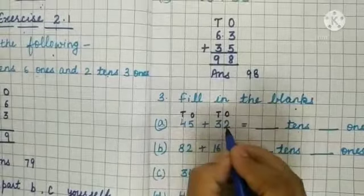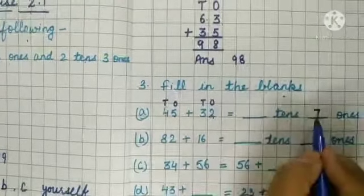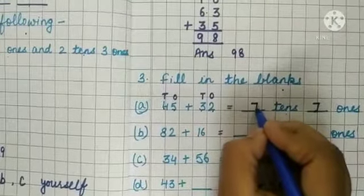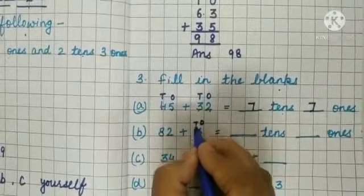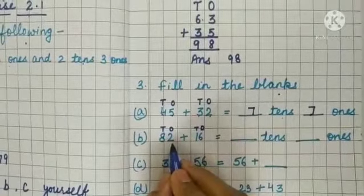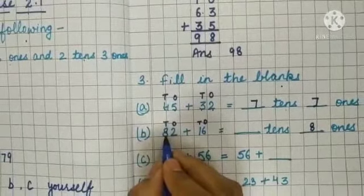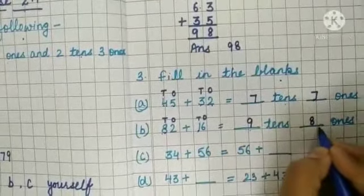We add ones in the ones place and tens in the tens place. Now add the ones place number: 6 plus 2 equals 8. Write down 8 at the ones place. Now come to the tens place: 8 plus 1 equals 9. So the answer is 9 tens and 8 ones.